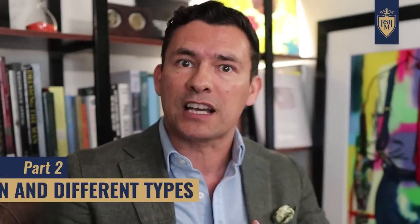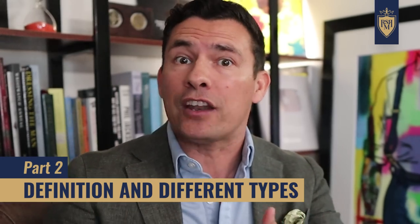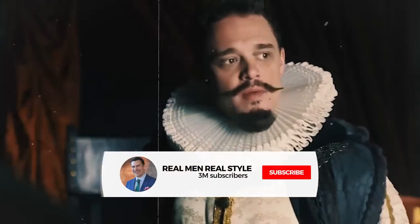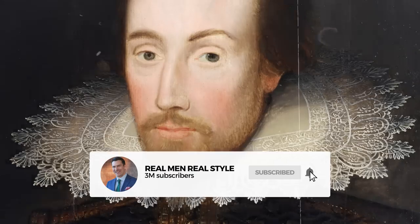Today's video I'm going to break into three parts. First up, the military origins of the collar — where does it come from? Next, we're going to talk about what exactly collars are and all the different types out there. And finally, in part three, we talk about famous men and their collar styles. We'll go way back to that incredibly powerful guy with the super expensive collar, but also talk about people like Shakespeare, some modern style icons, and fashion trends you didn't know where they came from.